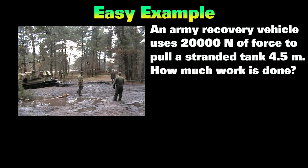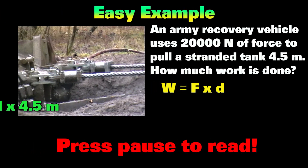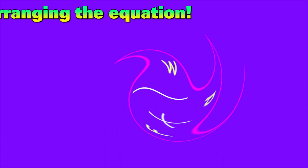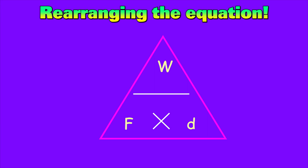Here's an example of how we use the equation. Here's a bunch of triangles in case you wish to get the right equation.